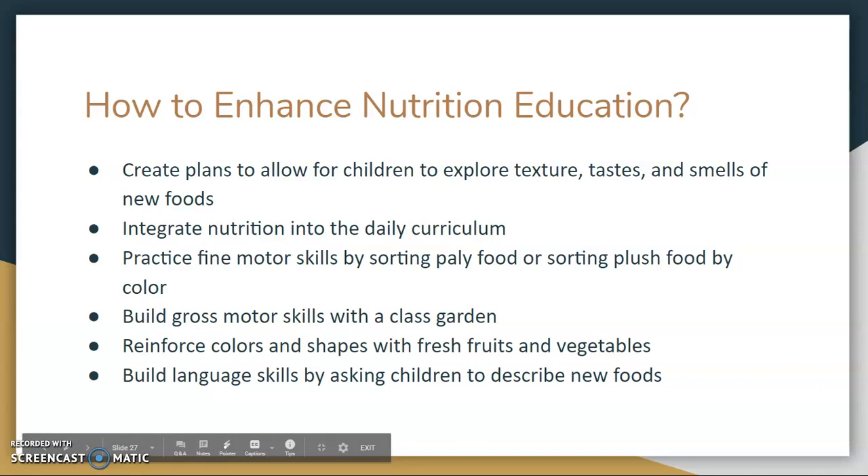How can we enhance nutrition education? We can create plans to allow children to explore textures, tastes, and smells of new foods. We can integrate nutrition into the daily curriculum, practice fine motor skills by sorting play foods or plush foods by color, build gross motor skills with a class garden, reinforce colors and shapes with fresh fruits and vegetables, and build language skills by asking children to describe new foods.